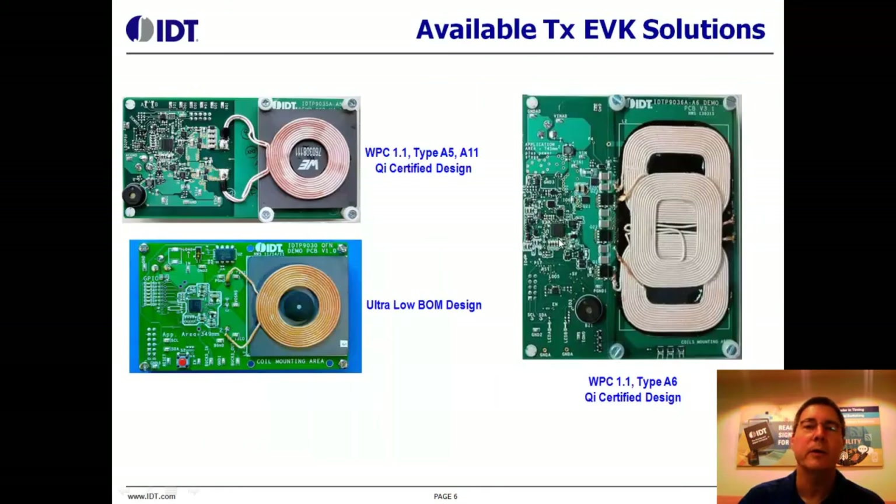On this slide, we show three of the available transmitter evaluation kits. The board on the right is the A6 design, and in the center of the circuitry is the IDT wireless power transmitter controller IC. Closer to the coils are the switching FETs, and our controller controls these FETs and selects which coil will provide maximum efficiency and power coupling to the receiver. On the left are two other eval kits: the top one is our A5 design — the coil can be removed and other suppliers' coils bolted on — and below that is the P9030 design. The components within that white silkscreen outline are the only components needed to implement a wireless power solution.